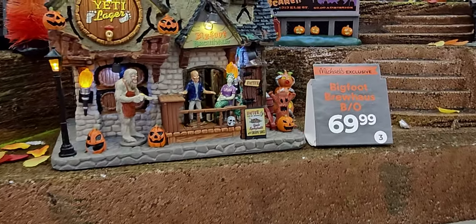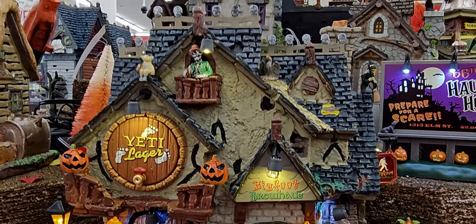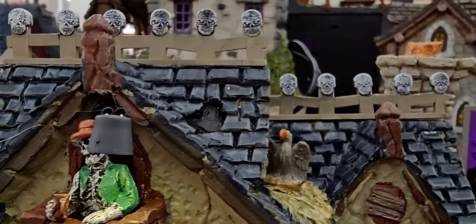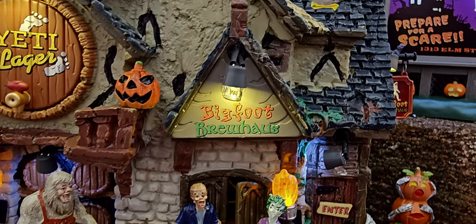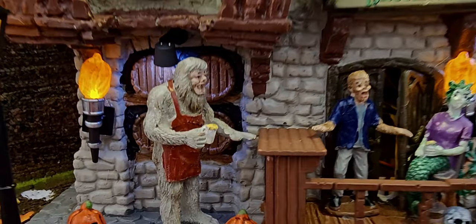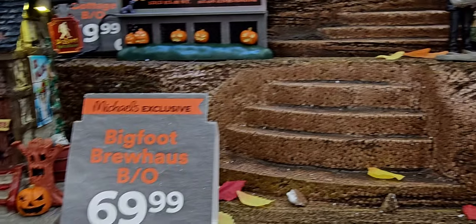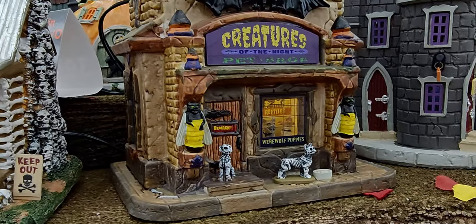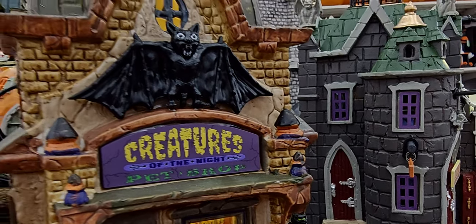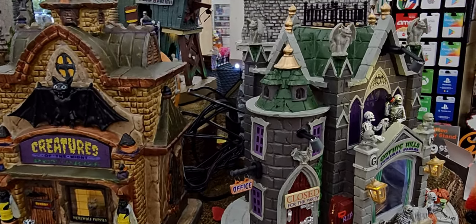$69.99 for the Bigfoot Brewhouse — you can hear them talking, there's Bigfoot right there. We have the Creatures Pet Shop and the Gothic Hills Funeral Parlor.